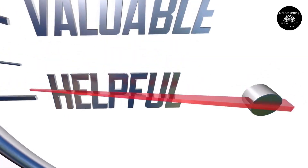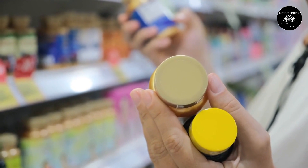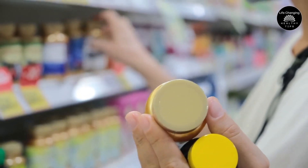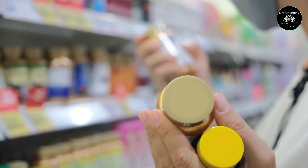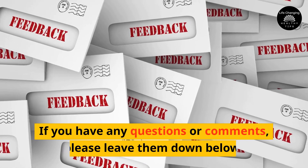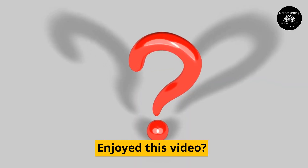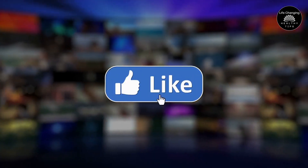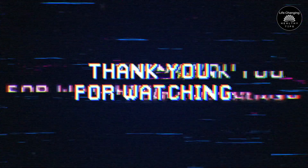We hope you found the information informative and helpful. If you or someone you know is struggling with nerve damage, incorporating these vitamins into your diet can make a significant difference in your overall health and well-being. If you have any questions or comments, please leave them down below. Enjoyed this video? Hit the like button and subscribe to our channel for more videos like this. Thanks for watching.